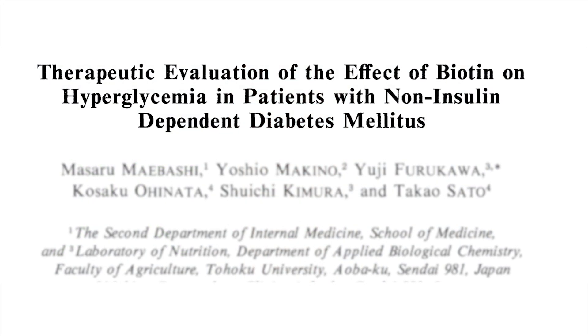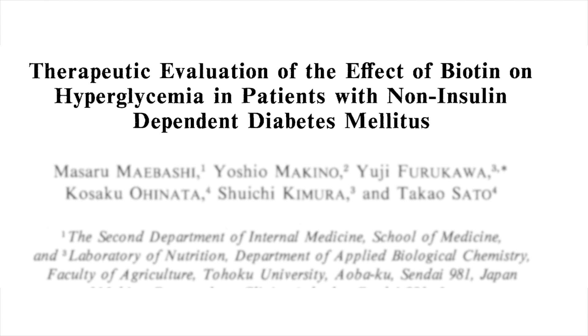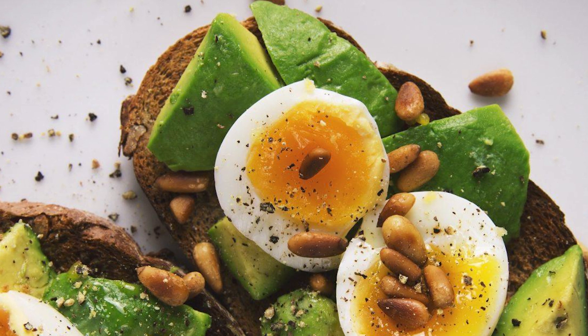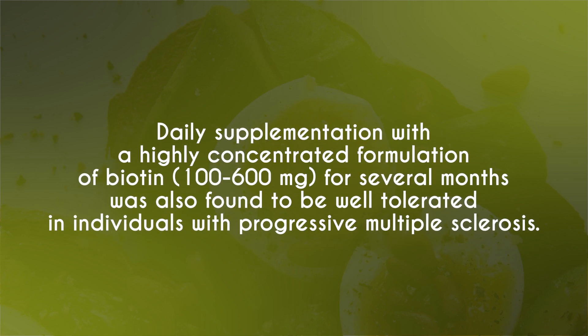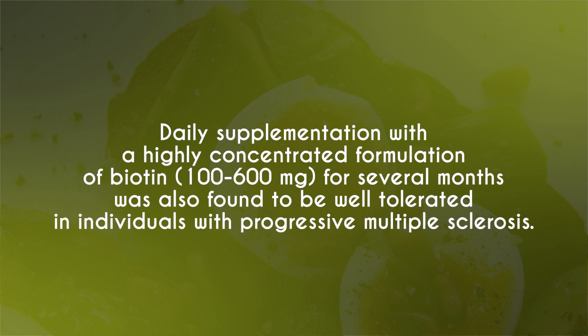This study was titled 'Therapeutic Evaluation of the Effect of Biotin on Hyperglycemia in Patients with Non-Insulin Dependent Diabetes Mellitus.' Now you're probably wondering about toxicity — well, biotin toxicity is not well established. In fact, in people without disorders of biotin metabolism, doses of up to 5 milligrams per day for two years were not associated with adverse effects. Oral biotin supplementation has been well tolerated in doses of up to 200 milligrams per day — nearly 7,000 times the adequate intake — in people with hereditary disorders of biotin metabolism. Additionally, daily supplementation with 100 to 600 milligrams for several months was also found to be well tolerated in individuals with progressive multiple sclerosis.